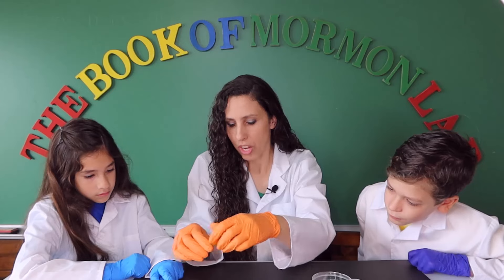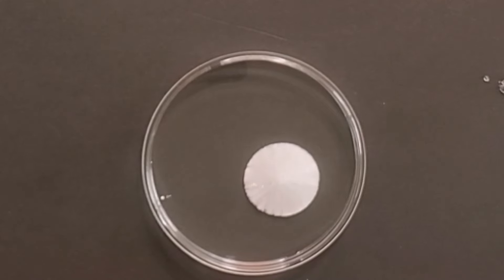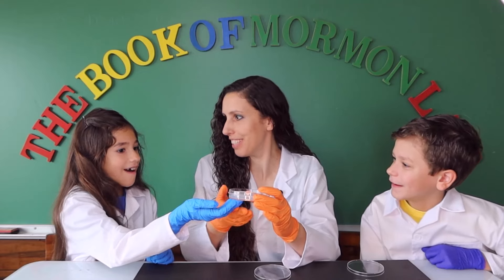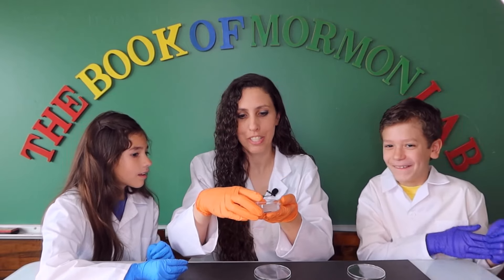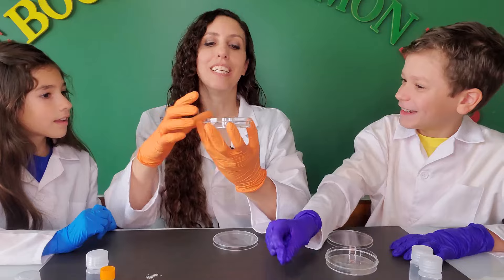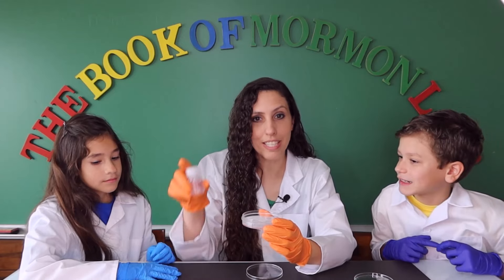We just need a little pinch. Abby, take a little pinch — just one or two — and put it right in the middle when I open it. Ready? One, two, three — whoa! Do you see the crystals? Charlie, if I pick this up, feel underneath. It's warm! This is how they make hot packs. It's warm — it went from a liquid to a solid really fast. Try to dump it out — nope, can't dump it out.